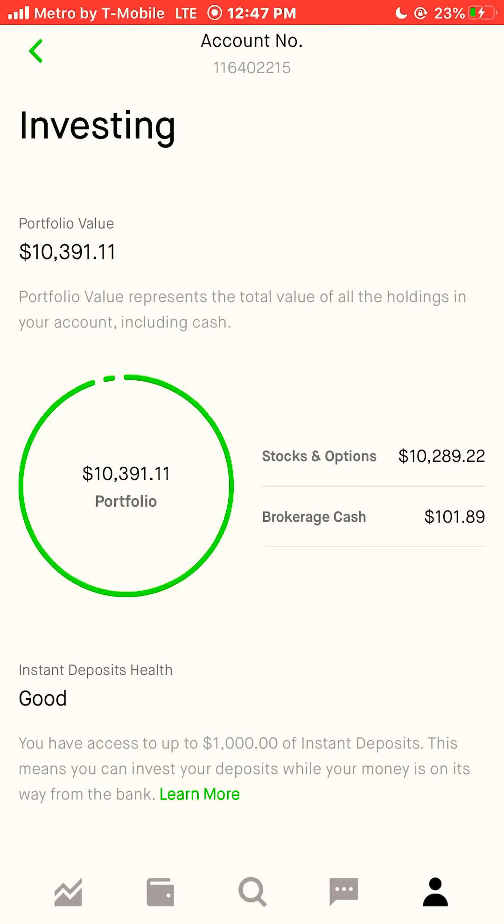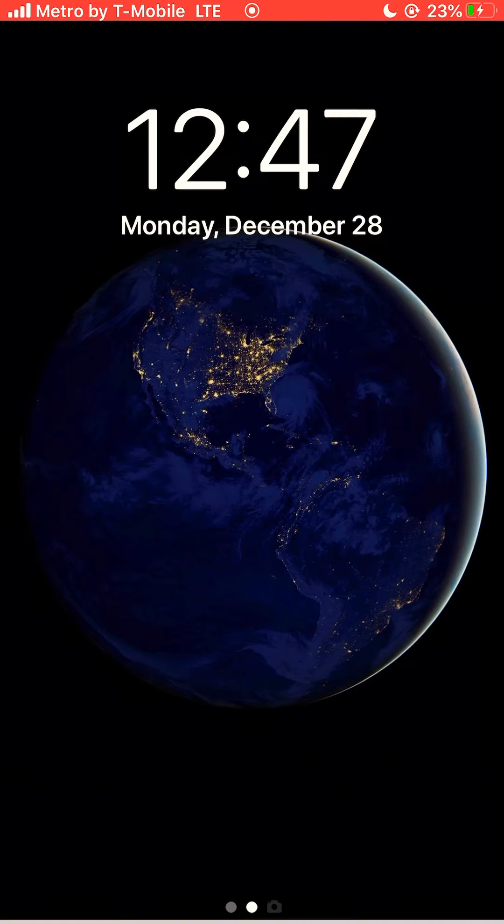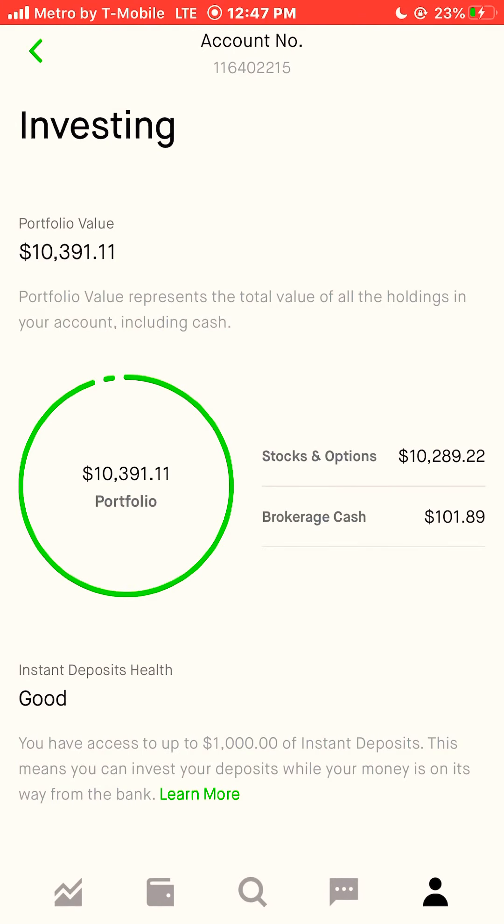I'm Jason Robinhood and this is my Robinhood portfolio. It is currently 12:46 PM here in San Francisco, Monday, December 28th, 2020. I'm going to do a quick walkthrough of how to spend $100 on Robinhood buying stocks.